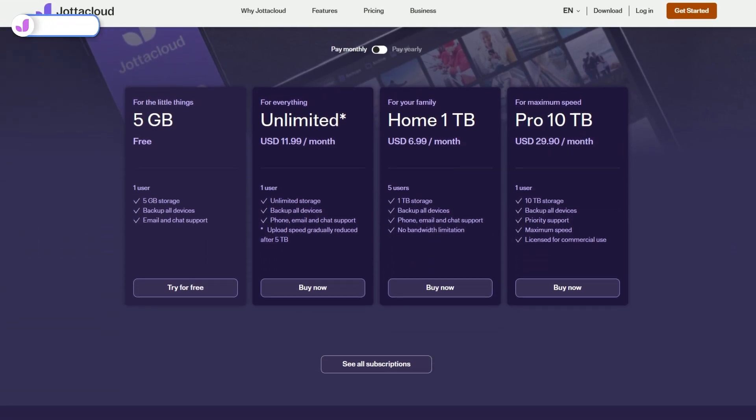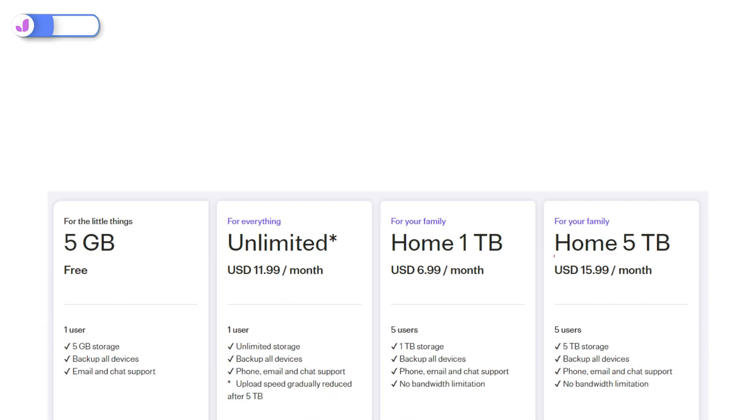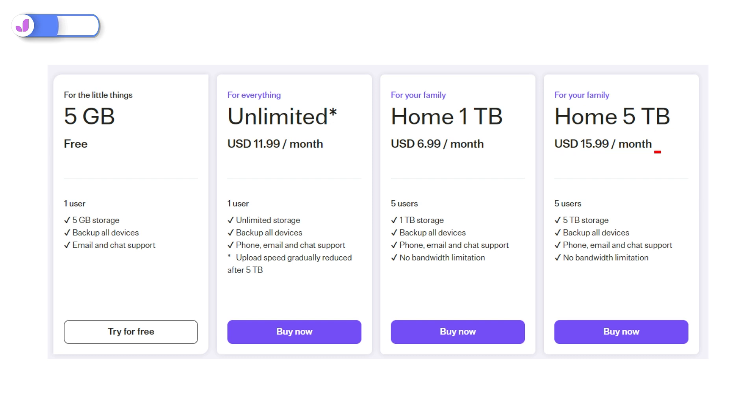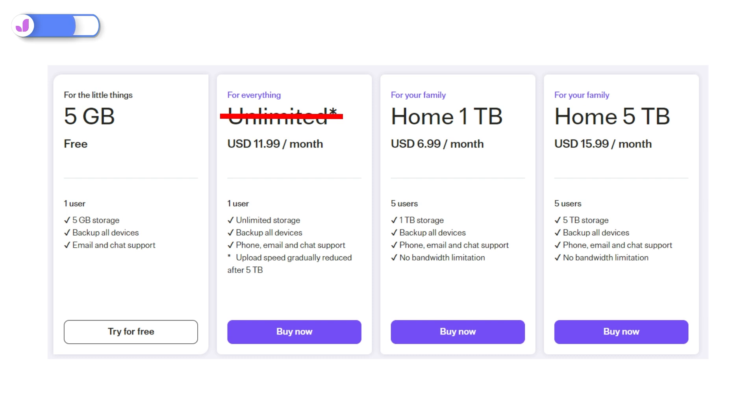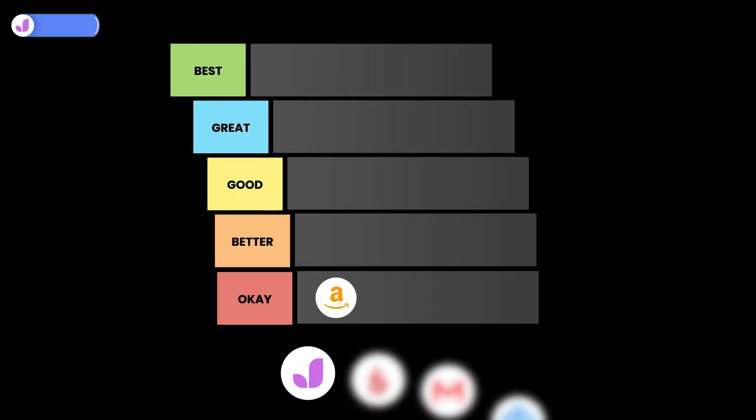Next is Jotter Cloud, which has been getting pretty popular recently. They're based in Norway, so they follow some of the strictest data privacy laws on the planet. They do offer an unlimited option for $11.99 a month. But here's the catch: your upload speed gradually gets slower once you cross the five terabyte mark. They don't specify by how much or how quickly the speeds are reduced. The unlimited plan is actually cheaper than the five terabyte plan at $15.99 per month, so it's a decent way to figure out your storage requirements. Still, I don't recommend using Jotter Cloud's unlimited plan for very massive projects long-term, as the cap is going to get really frustrating. Jotter Cloud does offer up to 50 terabytes for individuals with no bandwidth cap if you switch to a fixed plan. So we're putting Jotter Cloud in the better tier.